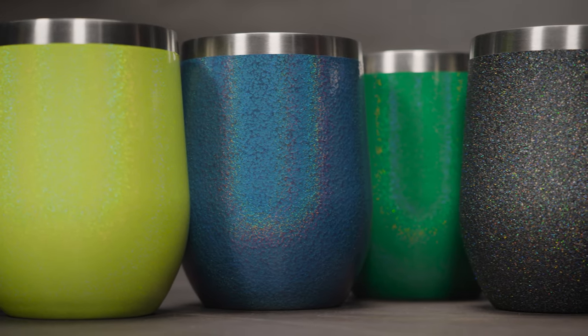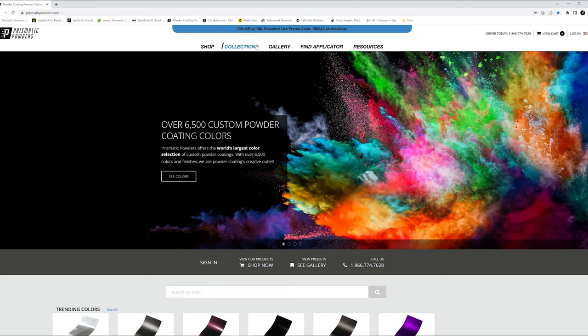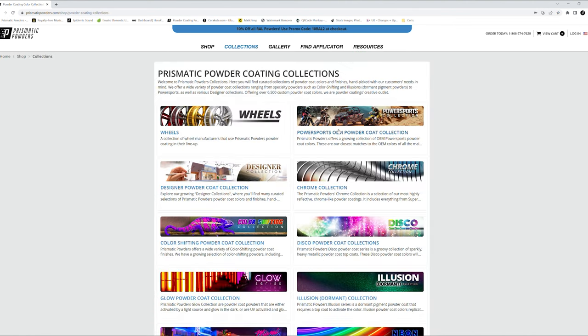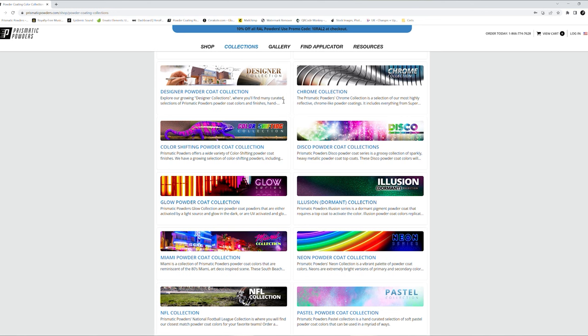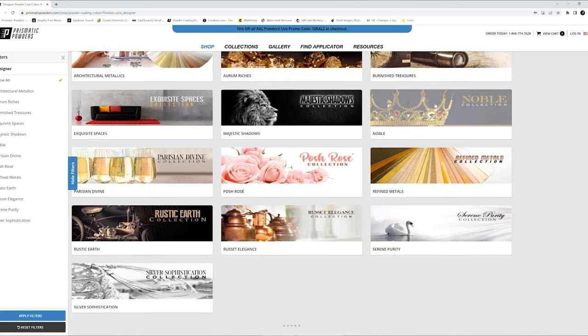We have the largest selection of colors available in the powder coating market, and with so many options it can be tough to know where to start when picking that perfect color for your project. If you go to our website and select Collections at the top of the page, you'll find a list of our collections. These are categories of Prismatic Powders colors that are hand-picked and specifically curated to fit customers' needs.